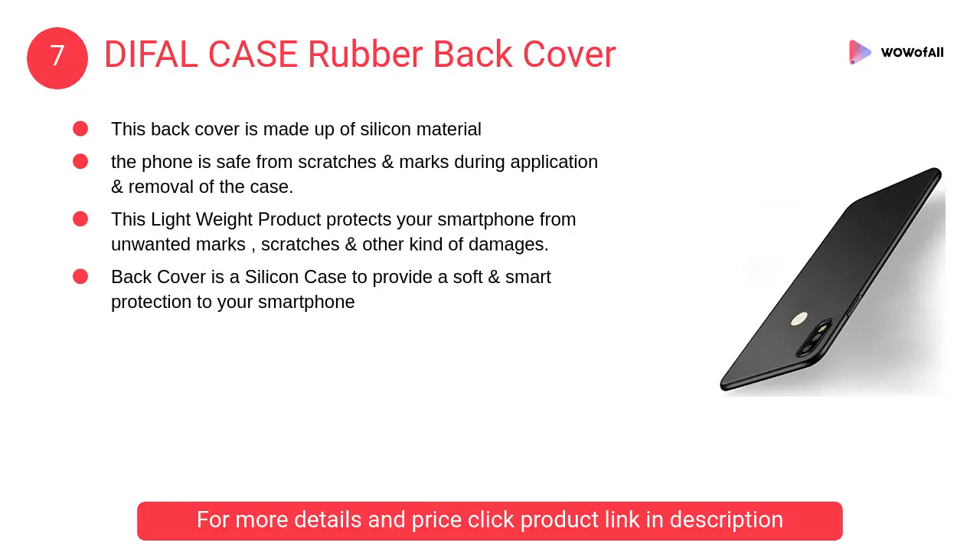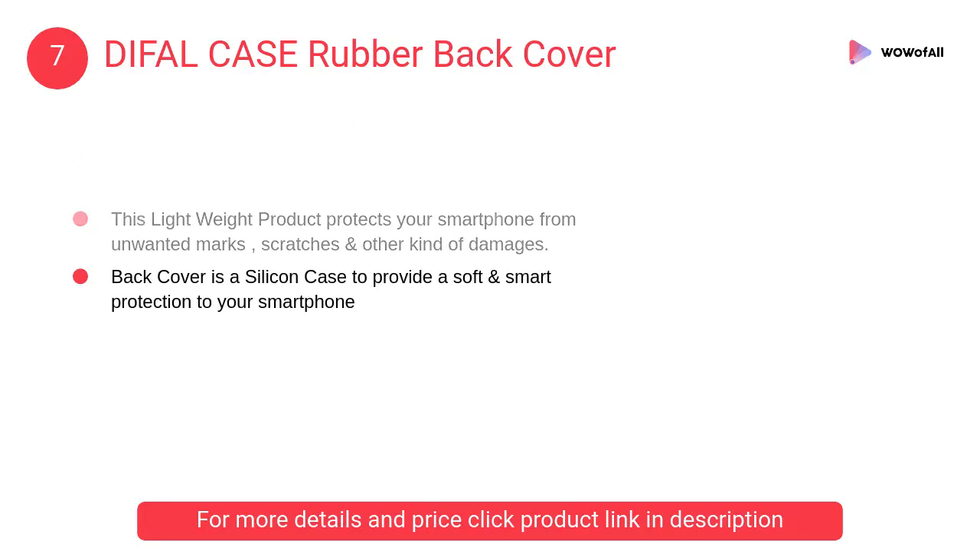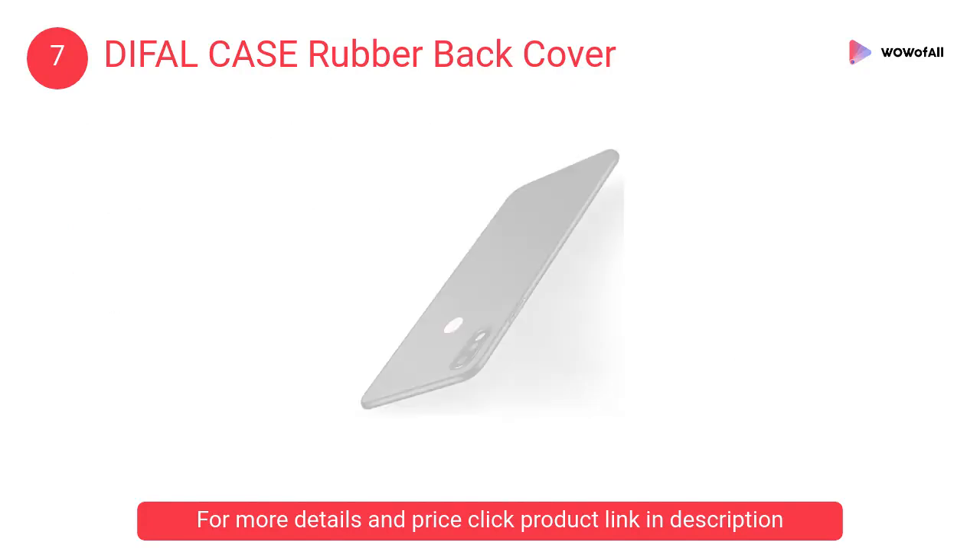At Number 7: DIFAL Case Rubber Back Cover. This back cover is made of silicone material so that the phone is safe from scratches and marks during application and removal of the case.